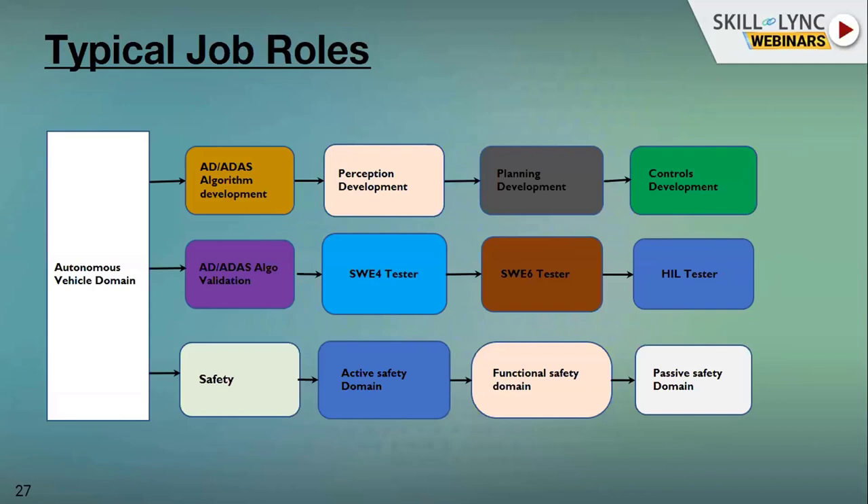Coming to the typical job roles in autonomous driving, on the development side we have AD and ADAS algorithm developers. In algorithm development, as I explained, there are three verticals: perception, planning, and controls. Three kinds of developers are needed in this domain — perception development, planning development, and control development. Coming to the next domain, it's validation, because a lot of algorithms are being developed and a lot of innovation is happening in autonomous driving.